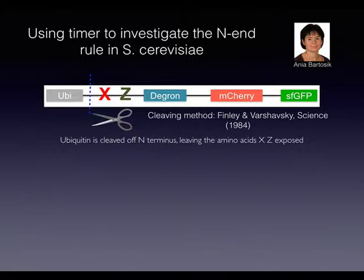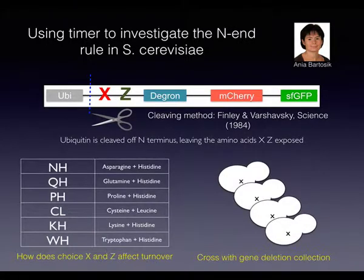There is a technique pioneered by Varshavsky where you can produce a construct within the cell where ubiquitin is automatically cleaved off, leaving two amino acid choices at the N-terminus. They created many strains with different amino acid combinations and asked which proteins are associated with degradation of these substrates depending on the amino acid sequence. Some information was already known, and they wondered if they would also find new things. Anja created a high-throughput platform, crossing with the gene deletion collection.